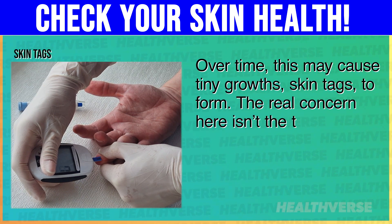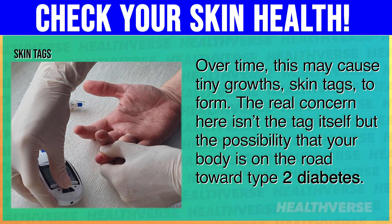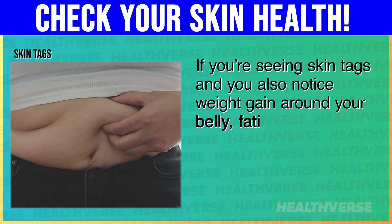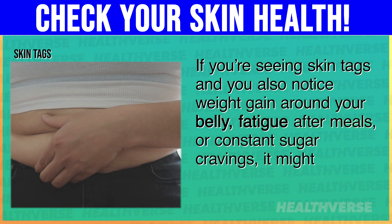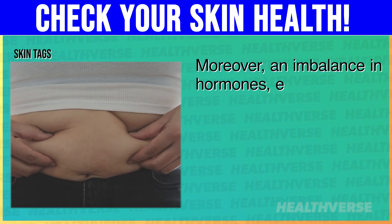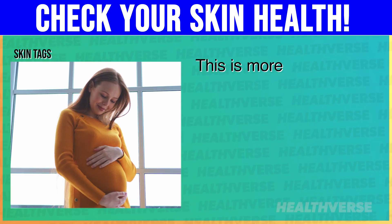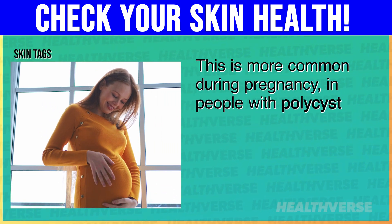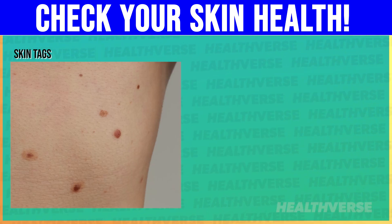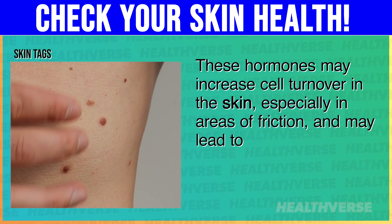The real concern here isn't the tag itself, but the possibility that your body is on the road toward type 2 diabetes. If you're seeing skin tags and you also notice weight gain around your belly, fatigue after meals, or constant sugar cravings, it might be time to look a little deeper. Moreover, an imbalance in hormones, especially estrogen and progesterone, may also cause skin tags to show up. This is more common during pregnancy, in people with polycystic ovary syndrome, or in those taking hormone-based medications. These hormones may increase cell turnover in the skin, especially in areas of friction, and may lead to overgrowths like skin tags.